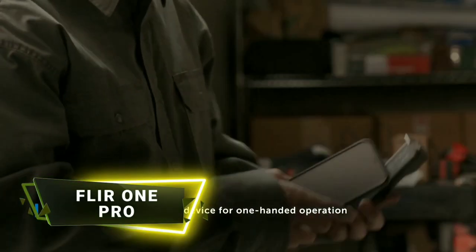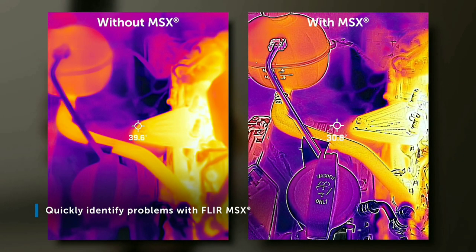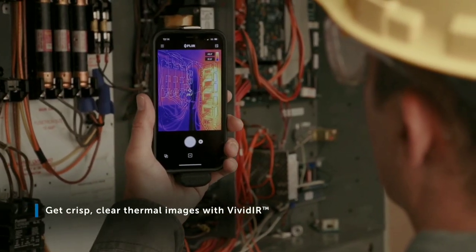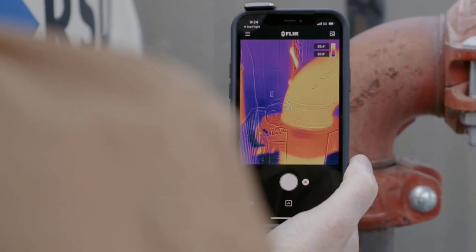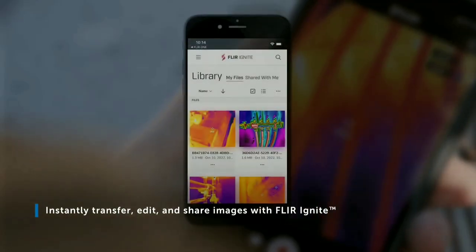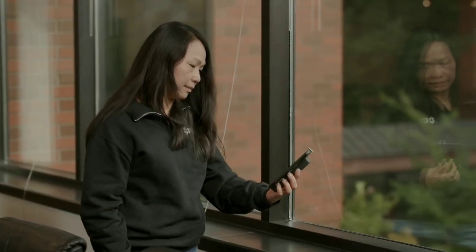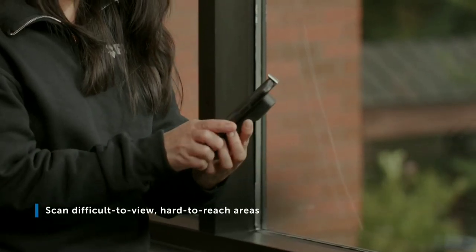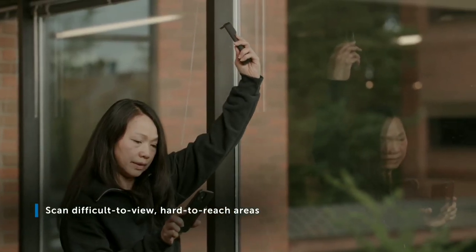The FLIR ONE PRO thermal camera is an advanced mobile accessory designed to provide thermal imaging capabilities for smartphones and tablets. It is equipped with a high resolution thermal sensor that can capture detailed thermal images and video, allowing users to see and visualize heat patterns, temperature gradients, and thermal anomalies in their surroundings.